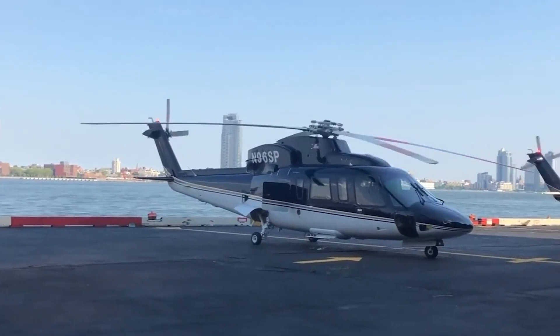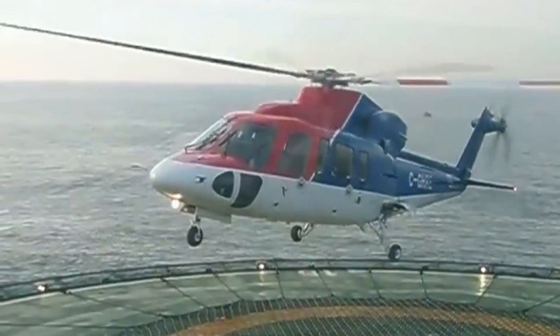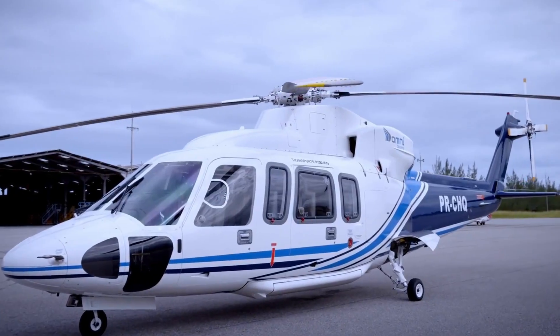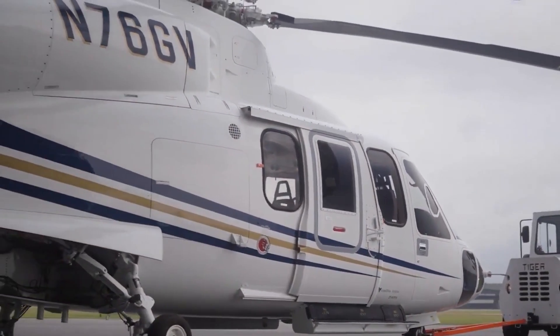Due to its versatility and robust design, this helicopter is widely used for various applications, including corporate transport, emergency medical services, and search and rescue missions. The Sikorsky S-76C++ boasts impressive performance capabilities, making it a highly efficient utility helicopter.